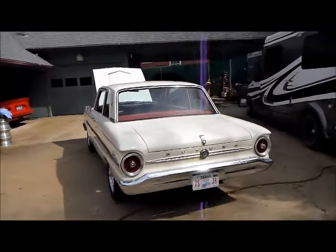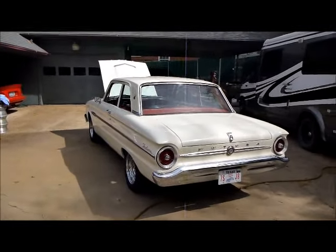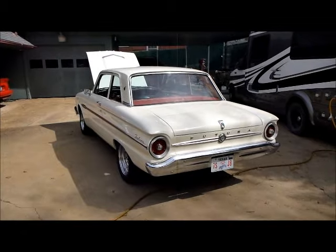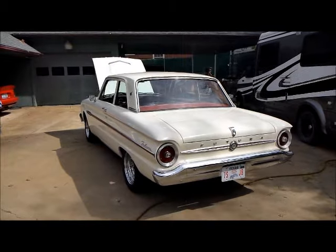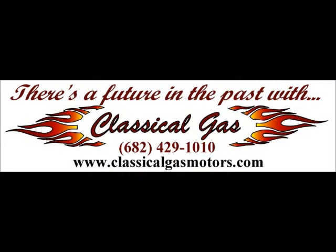There we go, folks — true American classic, 1963 Falcon Futura. Check it out at Classical Gas Enterprises, www.classicalgasmotors.com. Thank you.